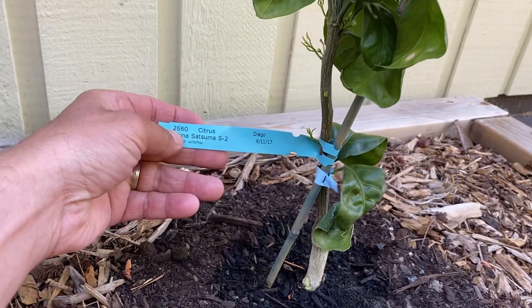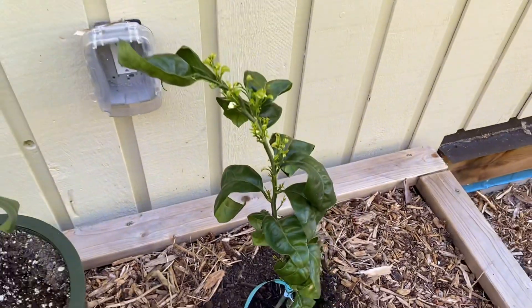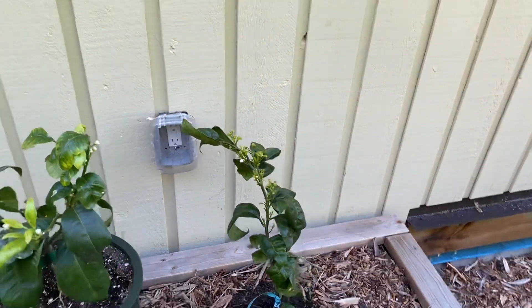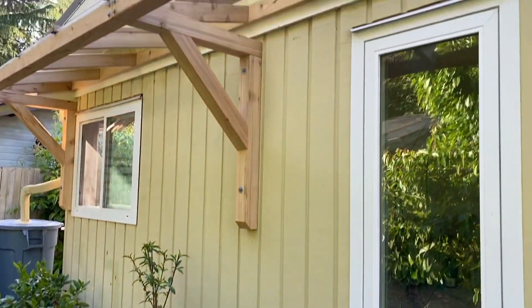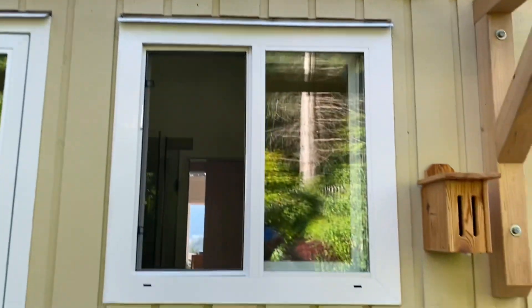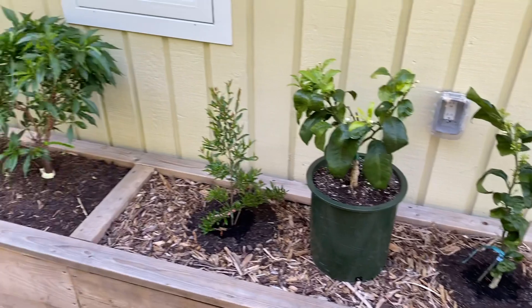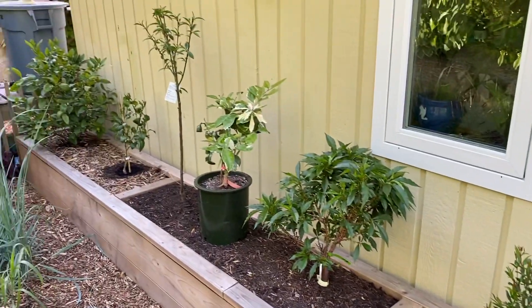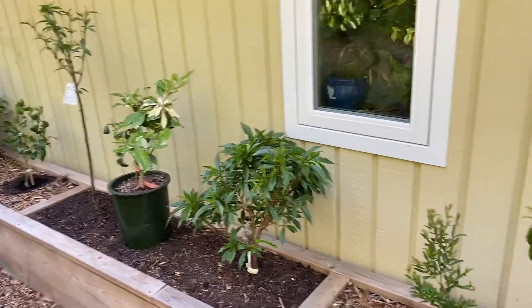There's a bergamot — which we also bring in for winter — and a mandarin, I believe a satsuma mandarin, so we'll see how that does. I have them growing in this south-facing bed under the overhang, and if it gets really cold I can put a heat source here and wrap them in frost cloth. I'm hoping this hardy citrus will do well here.